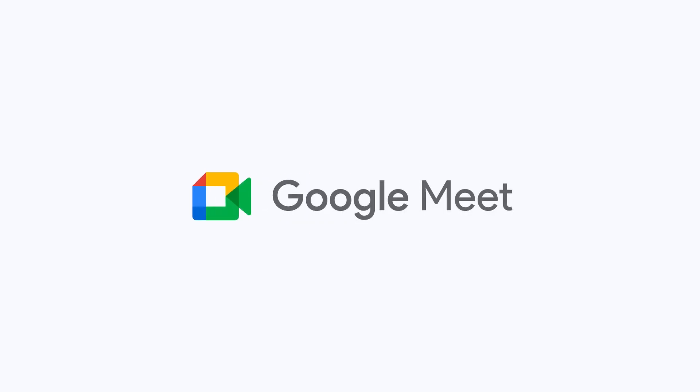This feature is available on desktop, Android, and iOS devices. Visit the Help Center to learn more.